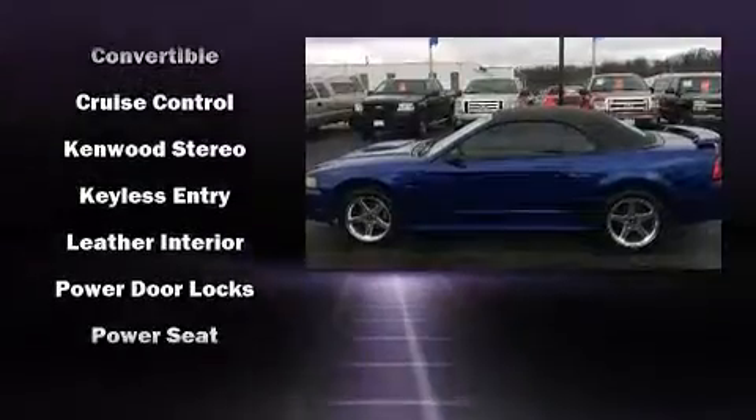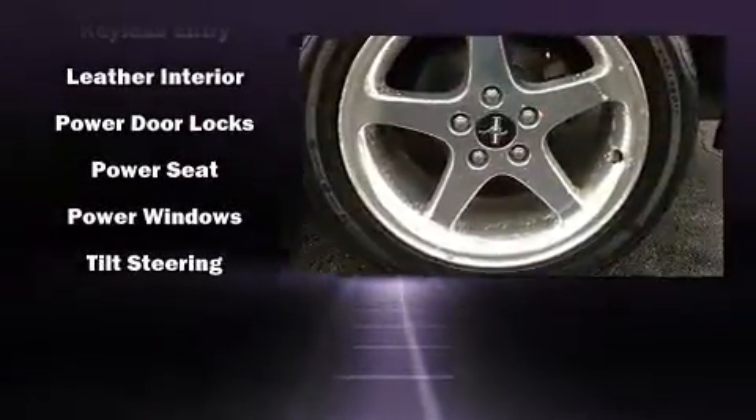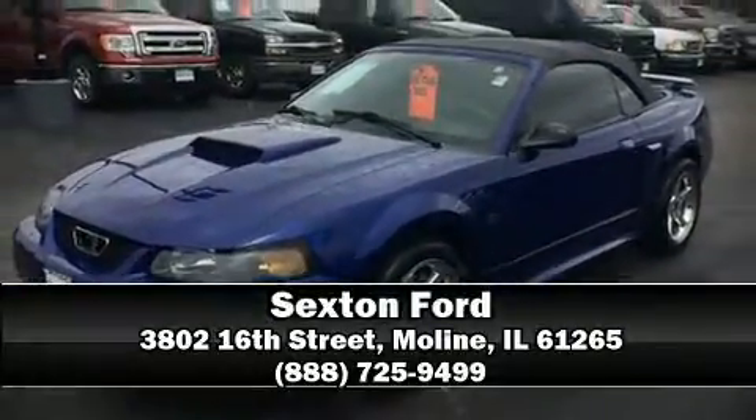Ford also prioritized safety and security by including dual front impact airbags, traction control, a panic alarm, and four-wheel disc brakes with ABS. Our sales reps are knowledgeable and professional — we are here to help you.